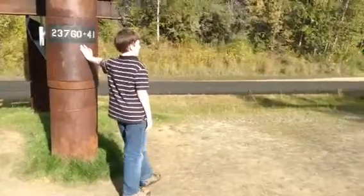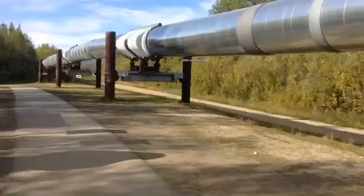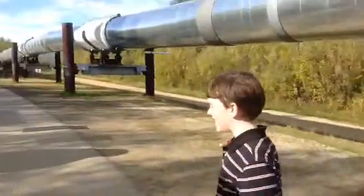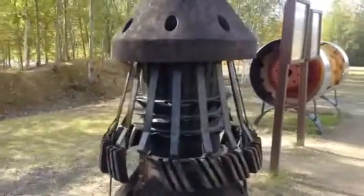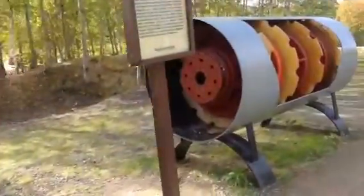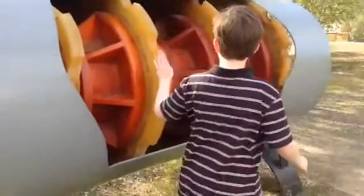Come on Jared, let's go over here. It's a pig! I think they run it down the pipeline to clean it out, because the oil is real sludgy. So they have to run that down — a pig in the pipeline.